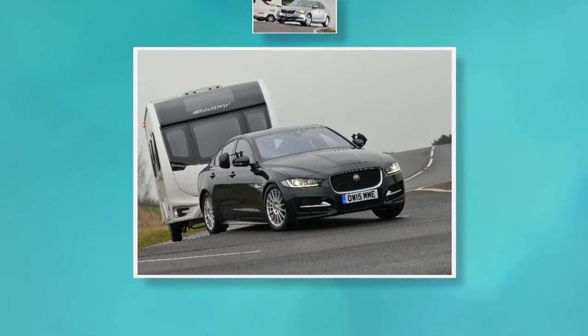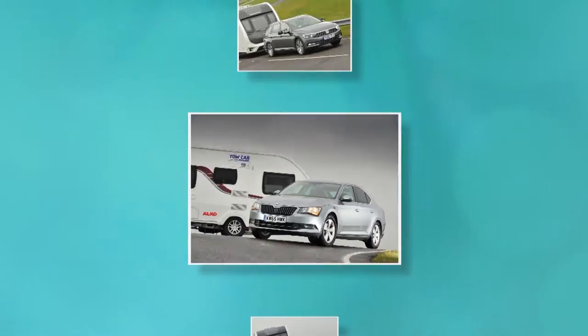We move on to the 1,400-1,549kg weight class. Compact executive saloons clash with family hatchbacks, small SUVs and roomy estate cars in what proved to be one of the most hotly contested categories in this year's competition. From a very strong field, our judges debated the merits of three: the Jaguar XE, the Skoda Superb Hatch and the Volkswagen Passat Estate. On pure towing ability, these three were hard to separate, but one car was not only brilliant to tow with but also exceptionally practical and great value too. That car is the Skoda Superb Hatch.